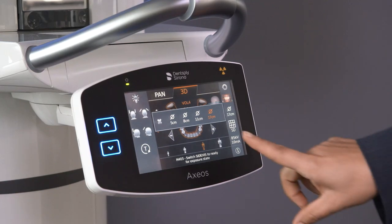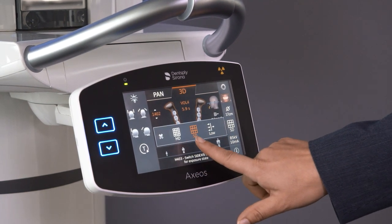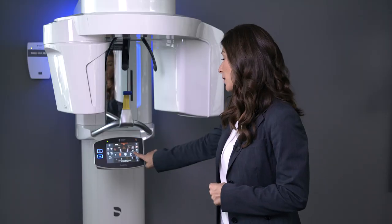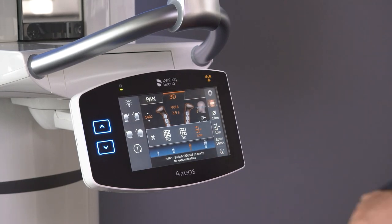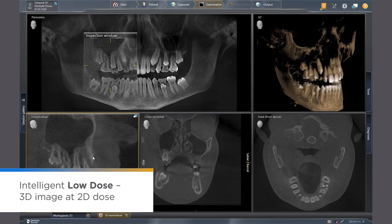This big field of view covers the complete dentition including both temporomandibular joints and the cranial base, defined by nasion and sella — a reference point so important for orthognathic surgeries, for example. All volume sizes are available in high definition, standard definition, and low dose. With the intelligent low dose mode, you can be assured to receive 3D information at a dose as little as 2D.